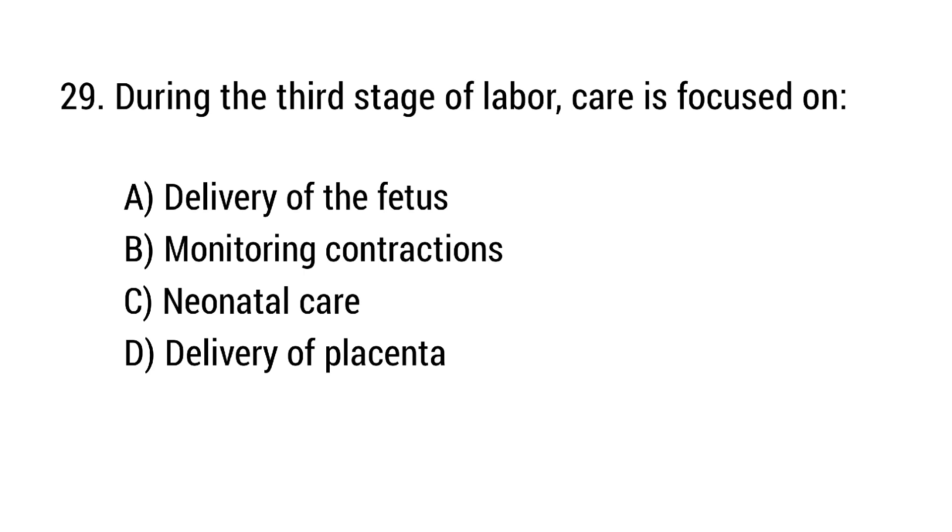Question number 29. During the third stage of labor, care is focused on? The right answer is option D: Delivery of placenta.